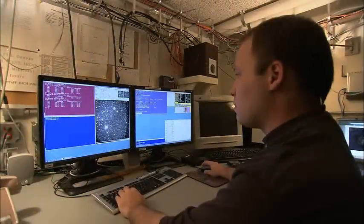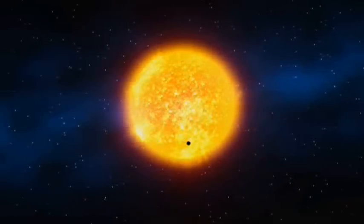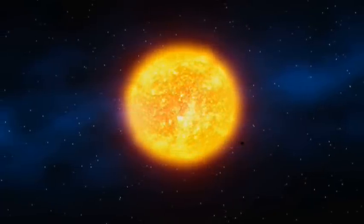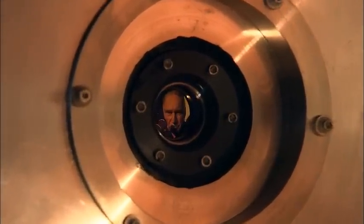Kepler takes really fuzzy pictures, but the thing that Kepler is designed to do — and does very well — is look for very small variations in the brightness of stars. An Earth-like planet passing in front of a sun-like star is going to cause the brightness of that star to dim by only one part per 10,000. That's like looking at a headlight from a great distance and trying to sense the brightness change when a flea crawls across the surface. But the Kepler instrument is designed to detect such small changes in brightness.